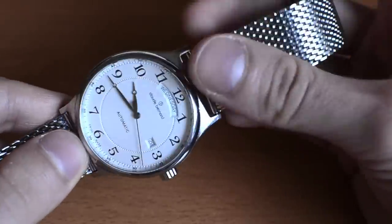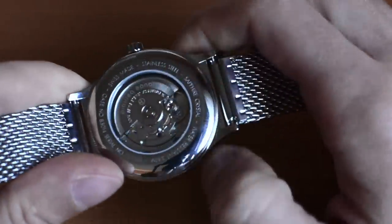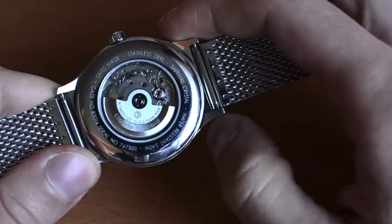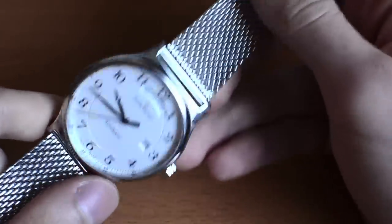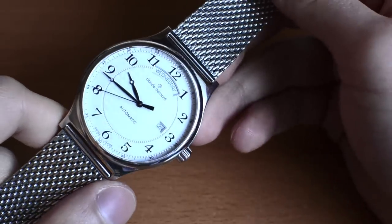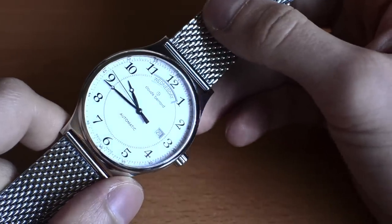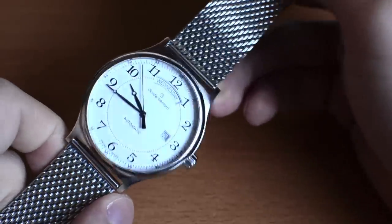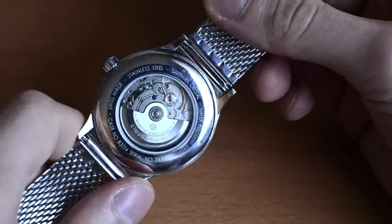Watch brands never really communicate the quality level of the movement inside their watch. I'm guessing this is probably the standard version, with a custom Claude Bernard rotor. Nevertheless, I was really pleased with the timekeeping accuracy — this particular example gained about four seconds a day, which is perfectly acceptable and actually within COSC certificate requirements. In this price segment, it's perfectly fine.